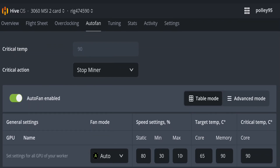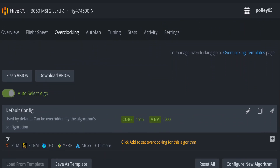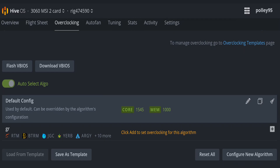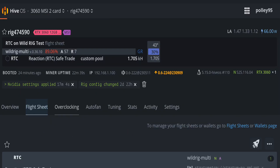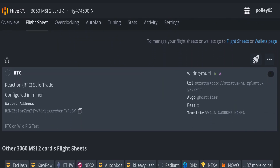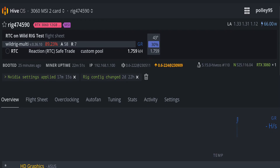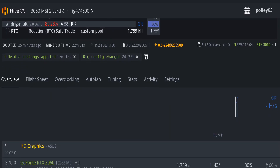I set the auto fan speed option and applied only core clocks and memory clocks — no power limit set. These are the basic flight sheet settings for RTC Reaction mining on the Rplant open server pool. The highest hash rate I got was 1.759 KH/s, and the average on medium overclock was around 1.165 KH/s.